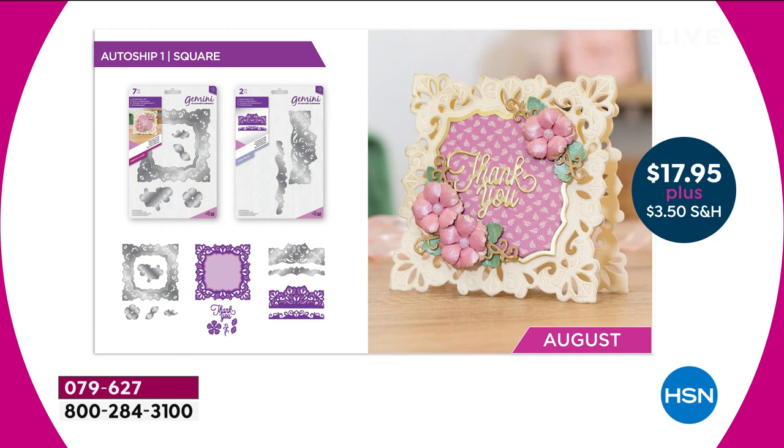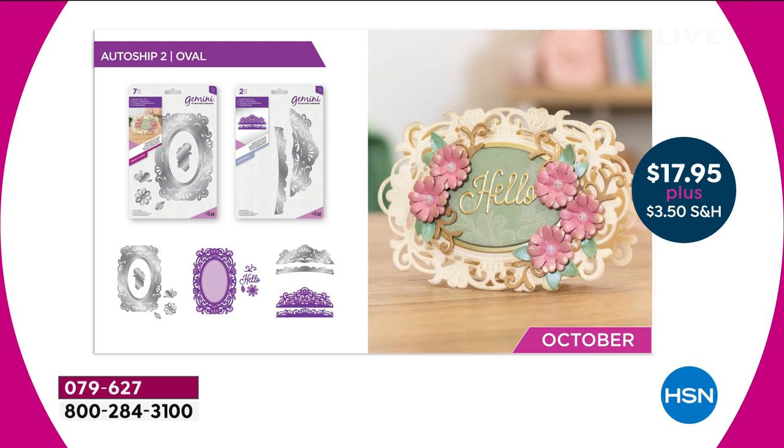You get the base card shape, the mattes and layers, the edgeable, the thicker edgeable, the words, and the little florals — $30 worth of value for $17.95. In October, you're going to get the same configuration but in a beautiful oval shaping with completely different designs.